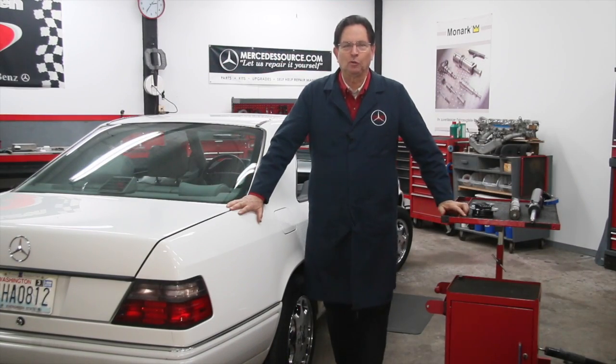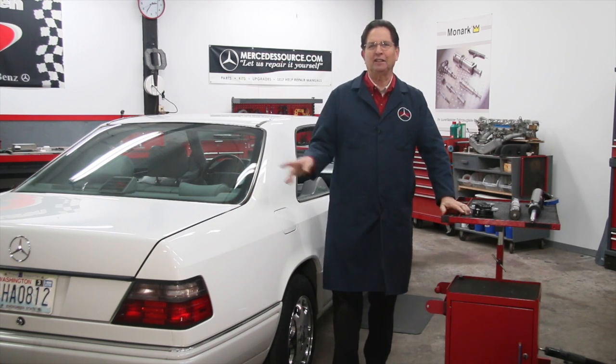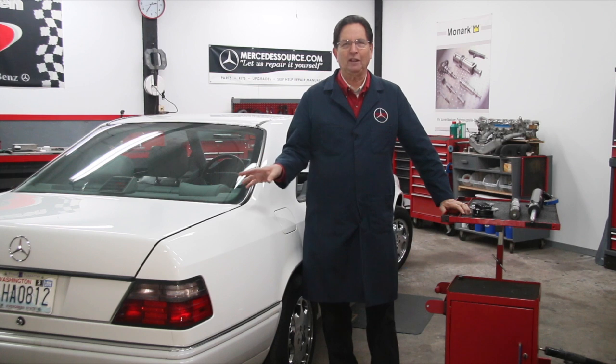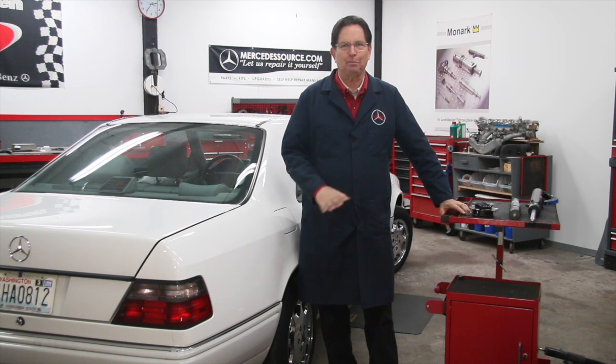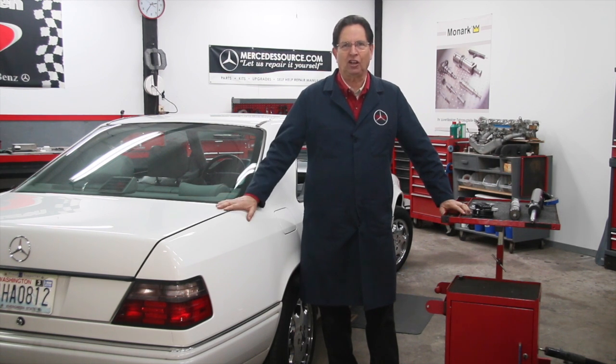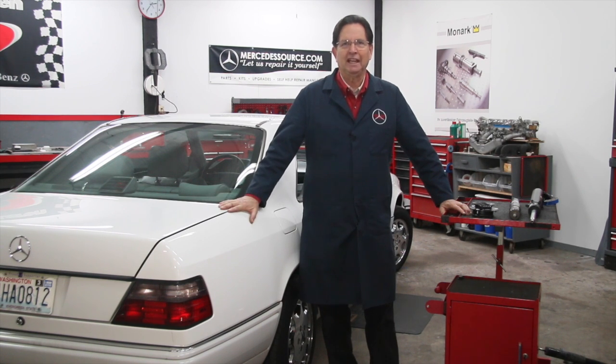I'm on the shock absorber neglect warpath today, so you have to pardon my rant, but I feel that shock absorbers are one of the most neglected maintenance and safety items on these older Mercedes-Benzes. I can't believe how many of these cars, even cars that have been maintained at the dealerships, have bad shocks on them.